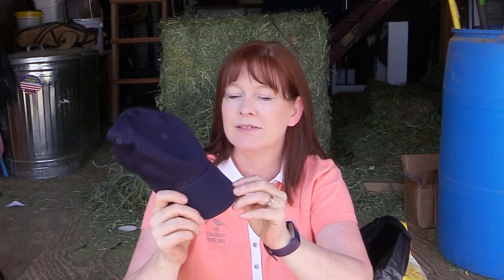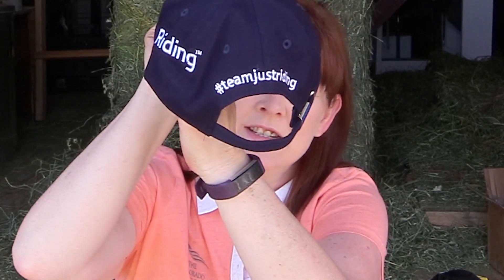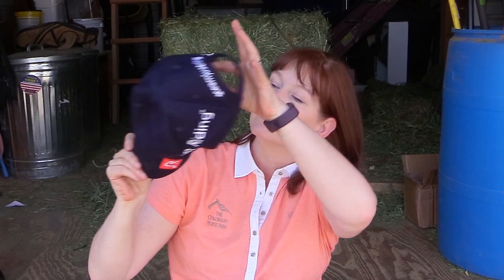Oh, there's my hat — that's pretty neat. It says Just Riding, and on the back it says hashtag Team Just Riding. Let's try the hat on. Definitely something good to have after you've ridden or had a riding lesson and you have helmet head — this will cover up the helmet head. I like that hat, it's really cool. I like the brim, it's really well-formed.